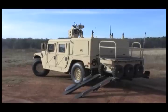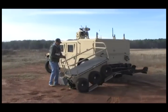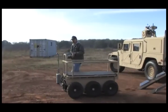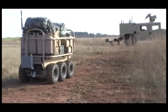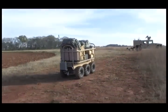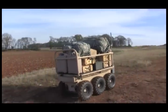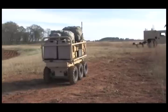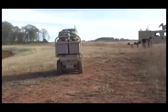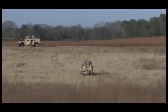Northrop Grumman's Carry All Mechanized Equipment Land Rover, or CAMEL, is a robotic transport platform providing dismounted warfighters with unparalleled tactical mobility. CAMEL's advanced hybrid engine runs on JP-8. Its 3-gallon fuel tank provides approximately 12 hours of run time at speeds of 4 to 7 miles per hour while carrying tactical equipment loads of more than half a ton.